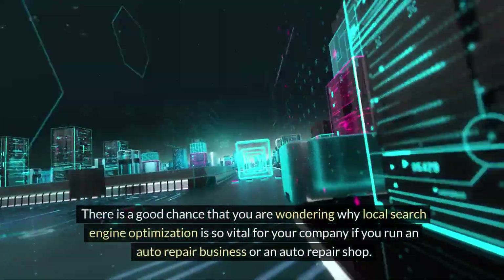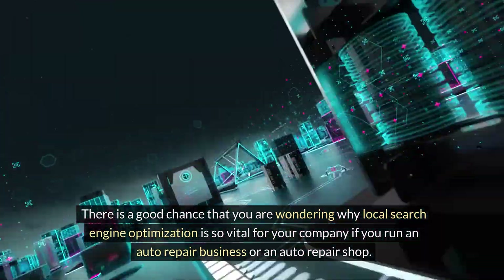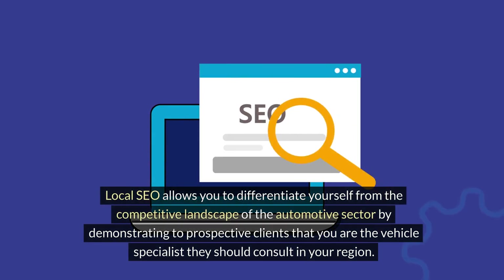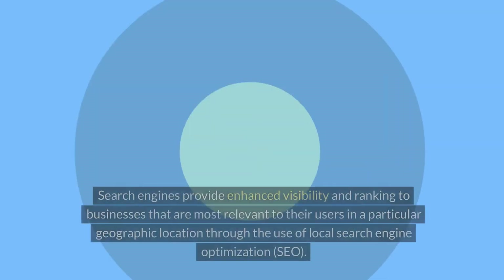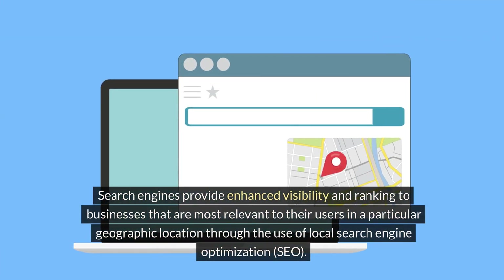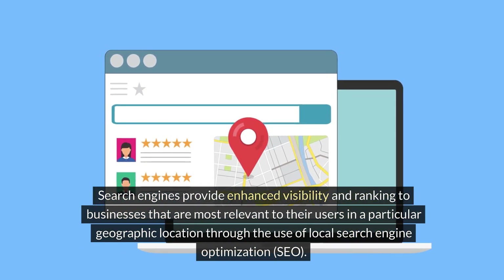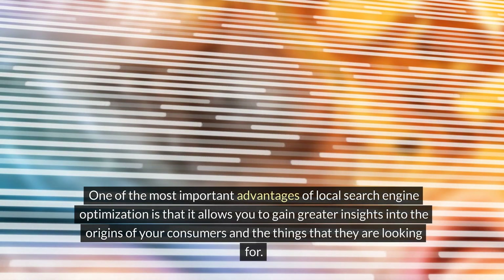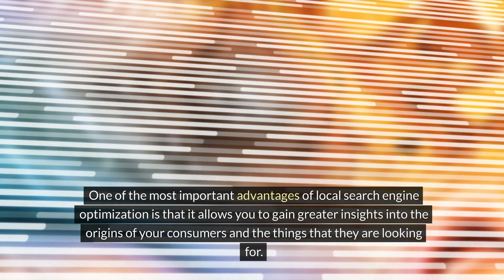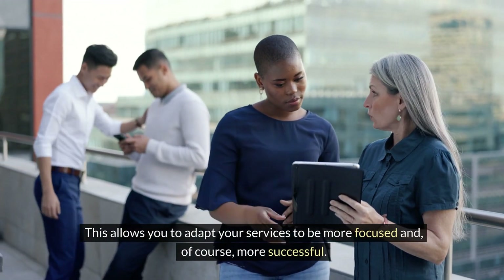If you run an auto repair business or shop, you may be wondering why local search engine optimization is so vital for your company. Local SEO allows you to differentiate yourself from the competitive landscape of the automotive sector by demonstrating to prospective clients that you are the vehicle specialist they should consult in your region. Search engines provide enhanced visibility and ranking to businesses most relevant to their users in a particular geographic location. One of the most important advantages of local SEO is that it allows you to gain greater insights into the origins of your consumers and what they are looking for, allowing you to adapt your services to be more focused and, of course, more successful.